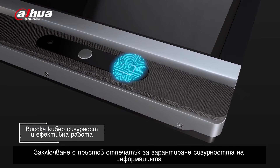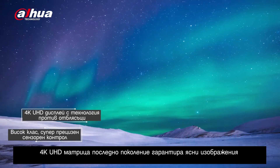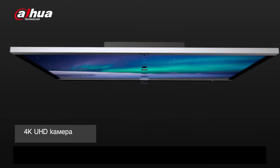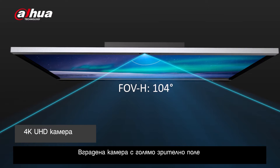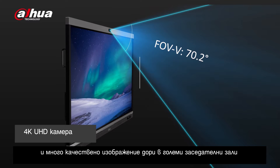Fingerprint Lock ensures information security. The 4K UHD display with anti-glare technology delivers clear and sharp images. The built-in camera with large field of view captures vivid details even in large meeting rooms.